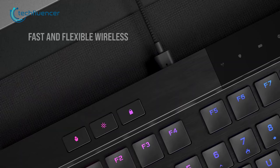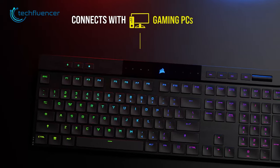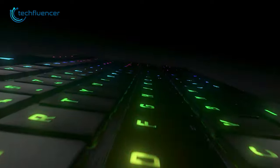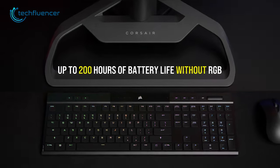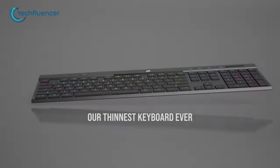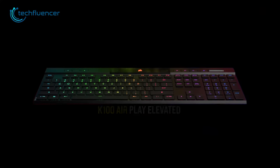And just like the previous one, you can also use it in wireless mode by using the dedicated dongle, and it supports Bluetooth 4.2 connection as well. Lastly, with the RGB on, it will last for up to 50 hours, and without the RGB, it can give you up to 200 hours on a single charge. For those looking for an ultra slim premium low profile keyboard, this one is indeed a great choice.